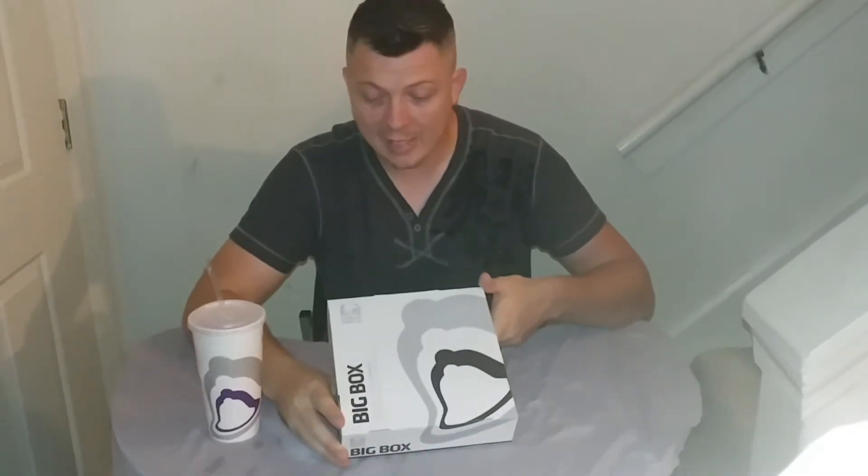How's it going YouTube? It's LocalJohn1812. I'm back with another food review. This time it is Taco Bell.